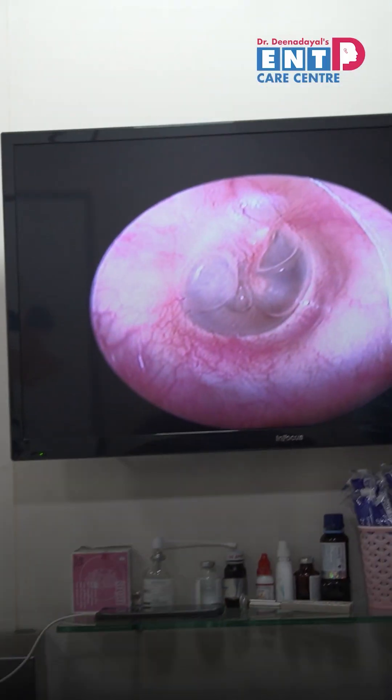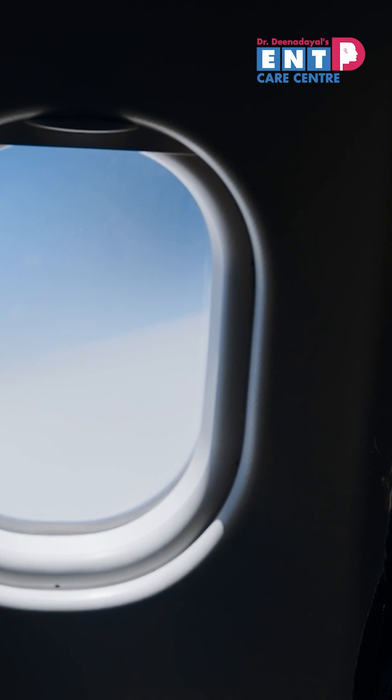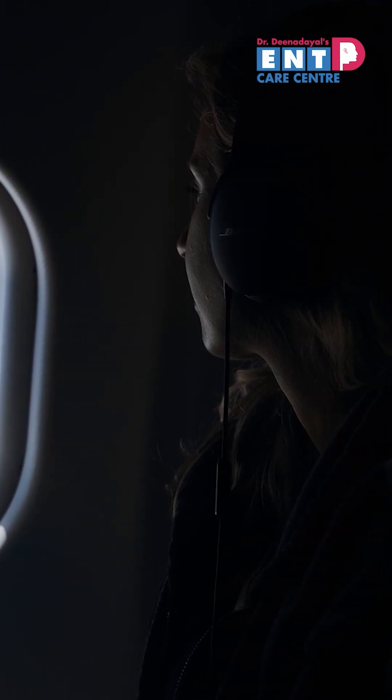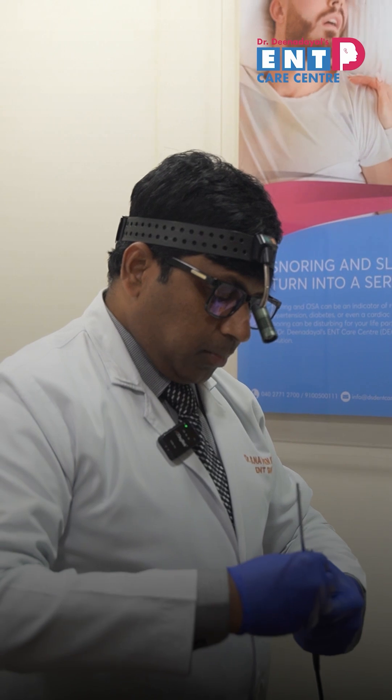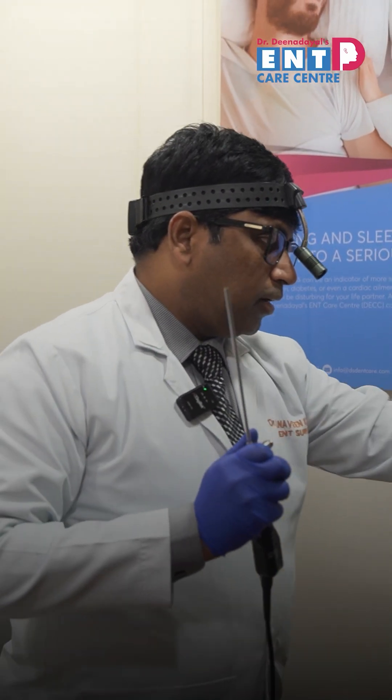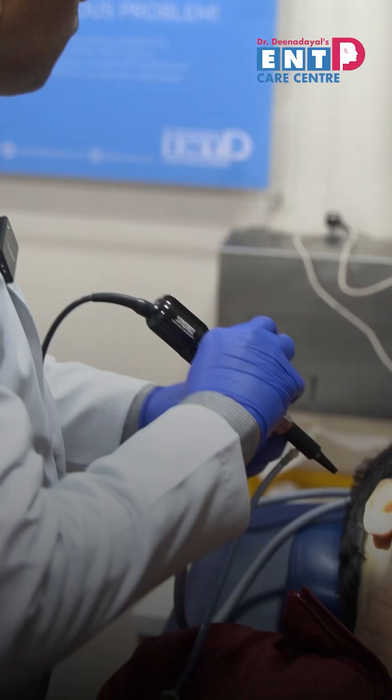This happens due to sequelae of infection or after any air travel. The treatment is medication, and sometimes if it is not resolving, we do a small procedure called myringotomy.